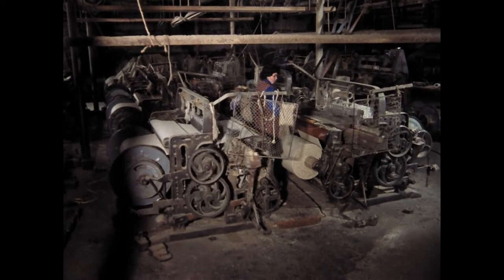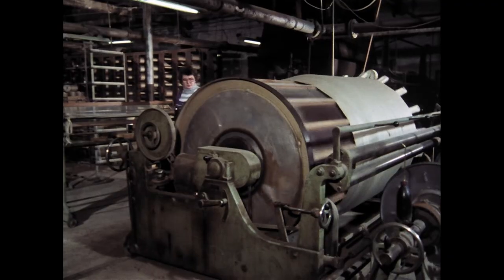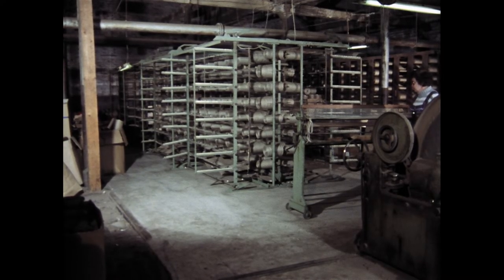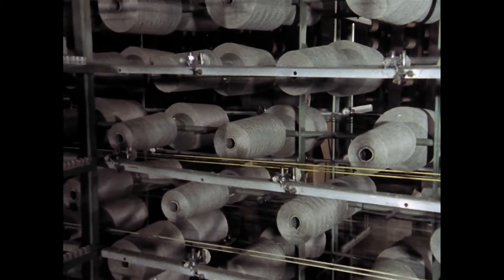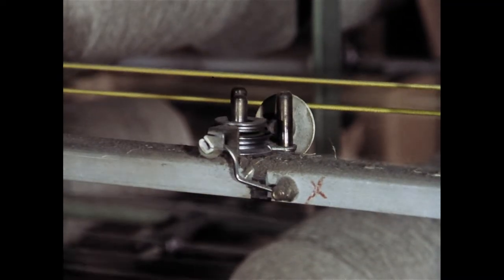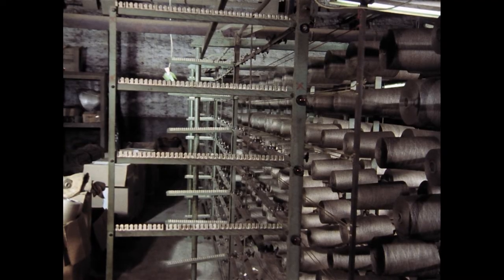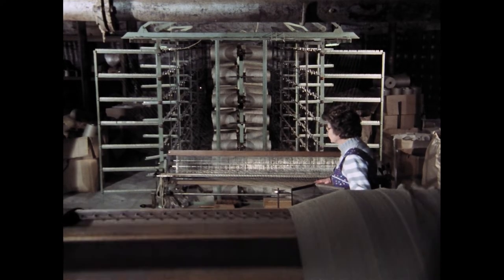Folgen wir nun dem Produktionsablauf in der Weberei. Die Firma Blanke verarbeitet als eine der letzten Webereien im Rheinland Leinen- und Jutegarn zu Sackstoffen, Segeltuch und grober Leinwand. Das Garn bezieht sie aus Belgien, Frankreich und Irland. Erster Arbeitsablauf ist das Scheren der Kette, das heißt des Garns, das später auf den Webstuhl aufgezogen wird. Hier entsteht eine Kette von 2540 Fäden. 212 große Leinenspulen sind im Scherrahmen aufgesteckt. Der Faden jeder Spule besitzt eine separate Führung. Das von den Spulen abgezogene Garn wickelt sich als Fadenschar auf die große, sich drehende Schertrommel auf.